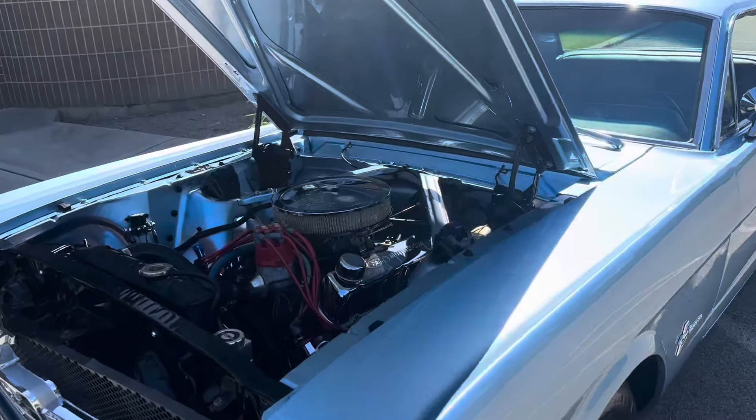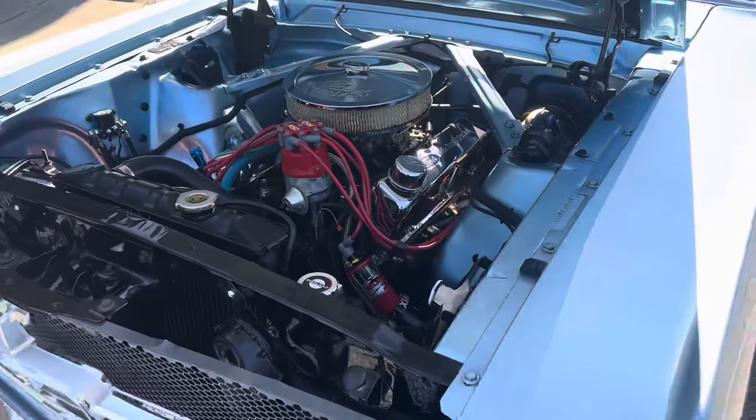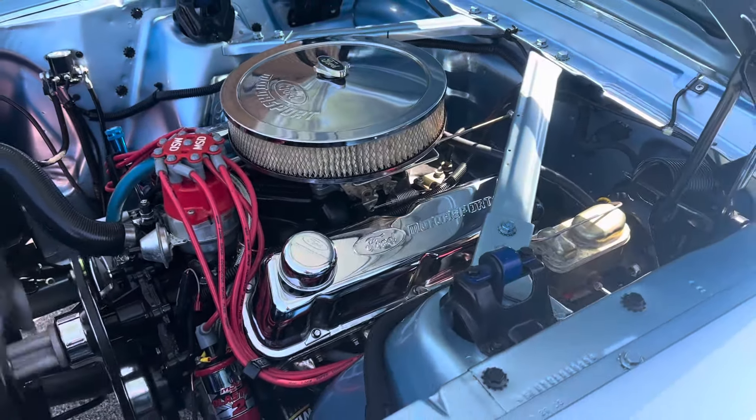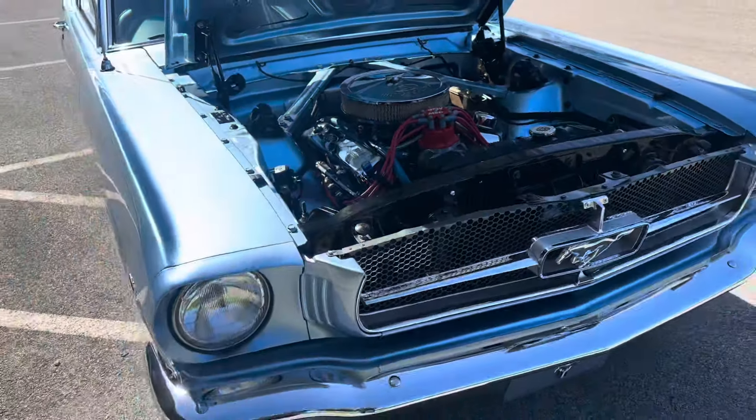289, runs great. It's got a bench seat, automatic transmission. Here you got MSD ignition, four barrel intake and carburetor. This car's a treat.